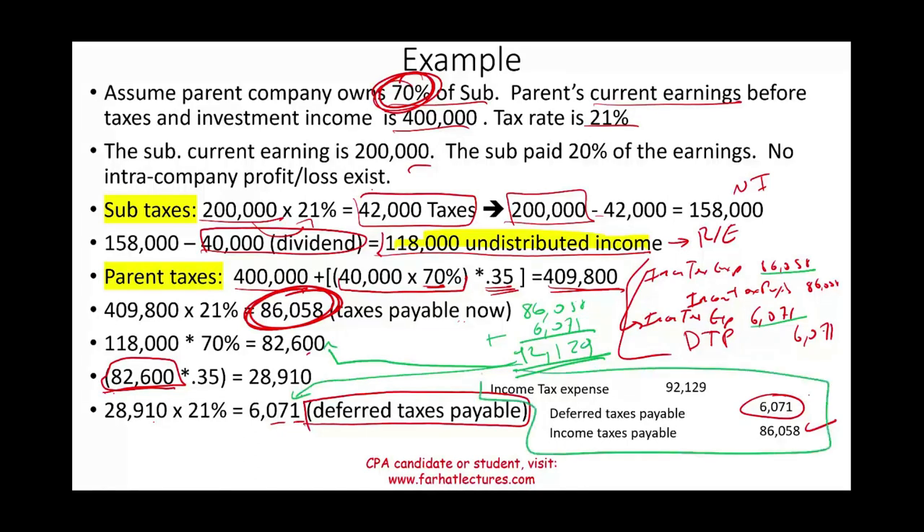Go to FarhatLectures for additional multiple choice questions, exercises, and explanations to help you understand the different tax consequences in a consolidation scenario. This topic is important — even on the CPA exam — and essential for advanced accounting. Invest in your career, invest in yourself. Visit FarhatLectures. Good luck, study hard, and stay safe.